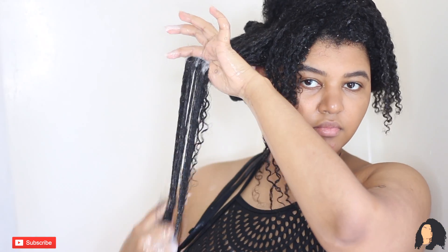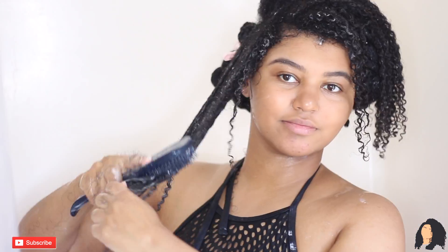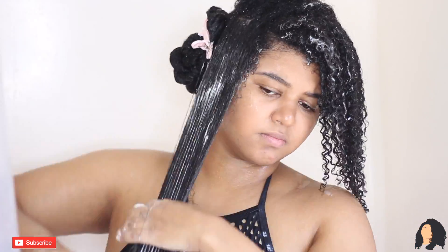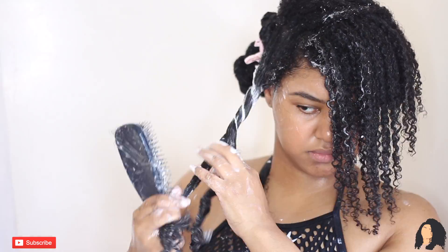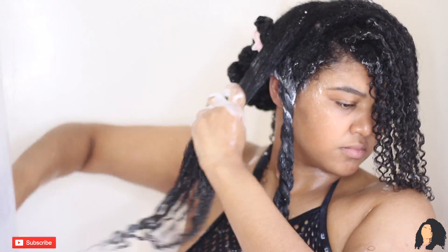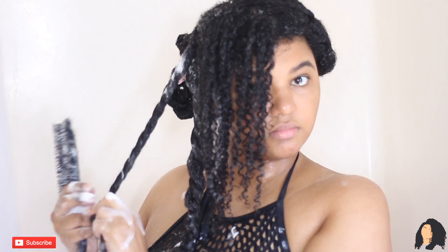My hair was tangled, guys, so this deep conditioner is amazing — highly recommend it. I'm taking my tangle teaser, which I absolutely adore for detangling, and just being as gentle as possible. The smaller the sections, the better for detangling, at least in my opinion. Then I'm just twisting it up to make sure it doesn't get retangled.